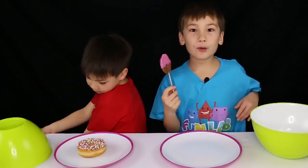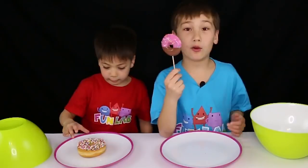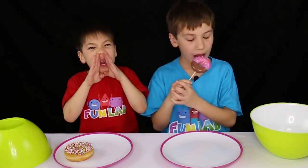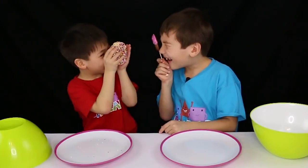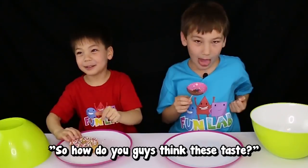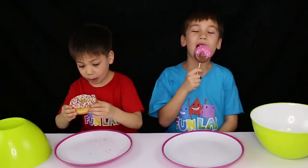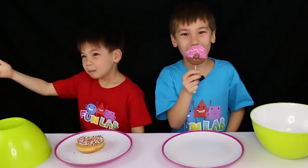Five, four, three, two, one — wait, what? I've never seen a donut lollipop in my whole life actually. This is super cool. Can I eat it? I see you Jinx. I think that tastes really good. Okay, moving on to the next item.